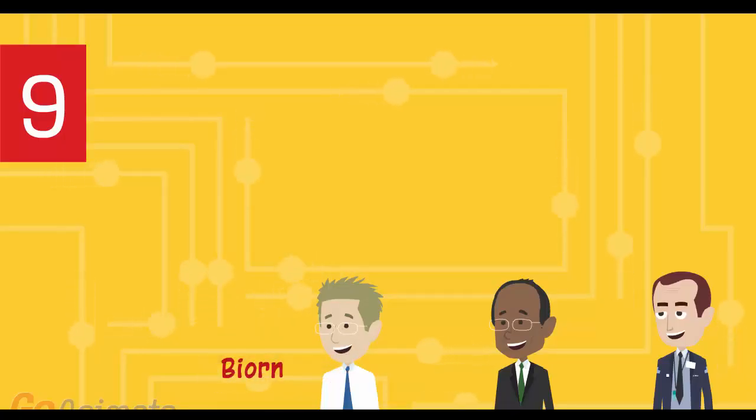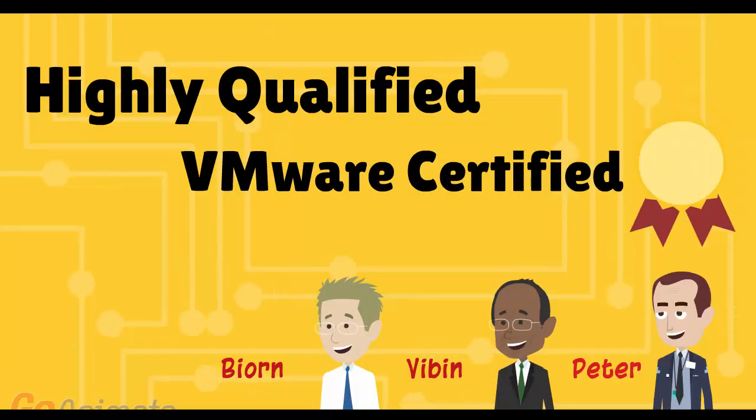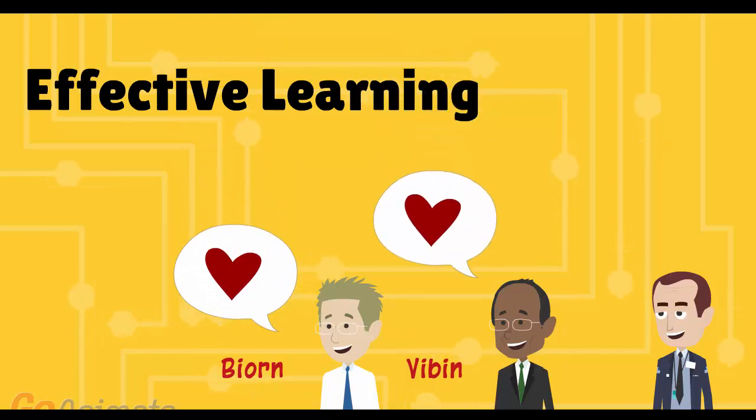Number 9: certified instructors with more than 10 years of VMware experience. Our teachers are highly qualified, each with years of sysadmin experience. All hold VCP and CVIA certificates. More importantly, they love teaching VMware and strive to make your experience as fun, enjoyable, and effective as possible.